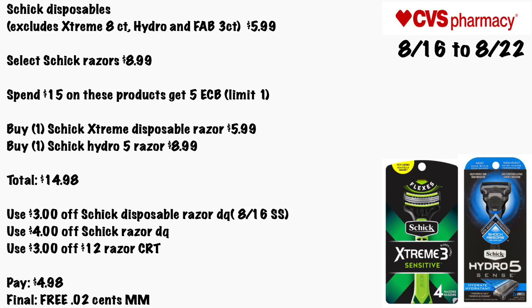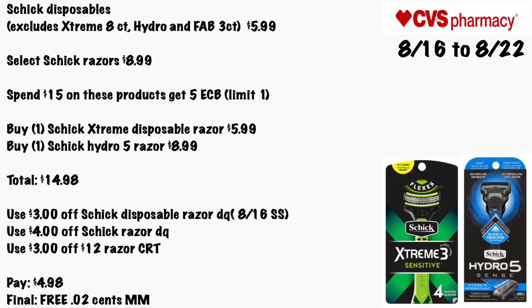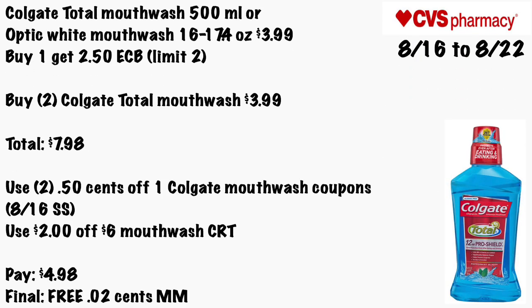Schick disposables — excluding the Extreme 8-count — the Hydro and Fab 3-count are $5.99, and select Schick razors are $8.99. When you spend $15 on these products you get a $5 ECB, limit of one. Buy one Schick Extreme disposable razor for $5.99 and one Schick Hydro razor for $8.99, totaling $14.98. Use a $3 off Schick disposable razor digital coupon or from the 8/16 Smart Source, use the $4 off Schick razor digital coupon for the Hydro, and a $3 off Schick razor CRT — pay $4.98, making it free and a 2-cent money maker.